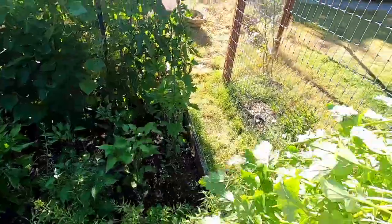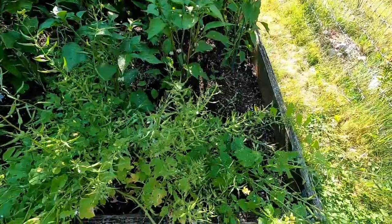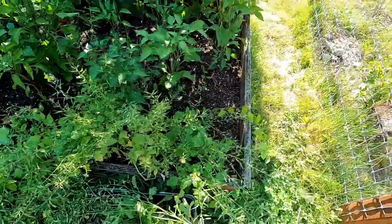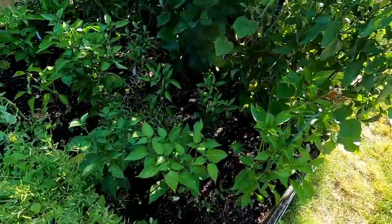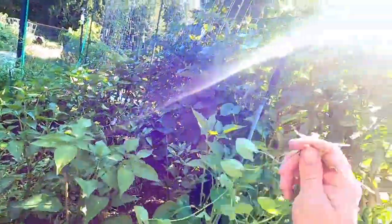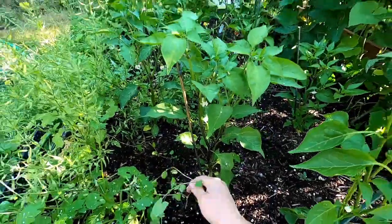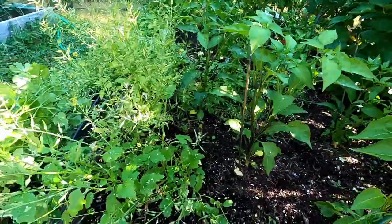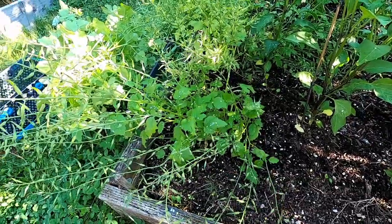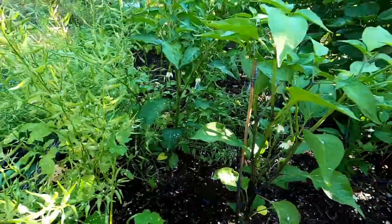Look at that — that is going to be awesome. I'm also getting to some major weeding. This I think is bindweed, unfortunately — I'm not sure how it got in here, but it was already in this bed when we arrived. If it is bindweed, it's pretty much impossible to get rid of, so awesome, thanks previous owners.